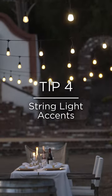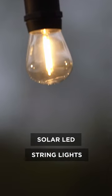Number four, string light accents. Use solar-powered lights to give a romantic accent.